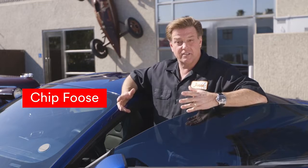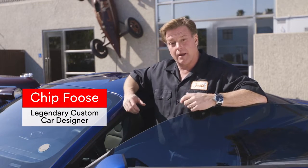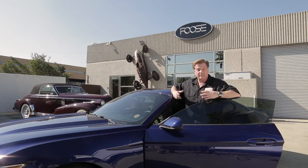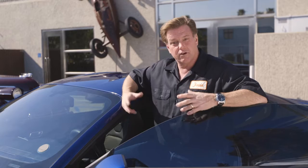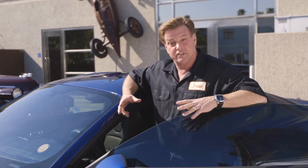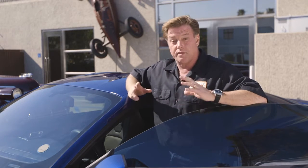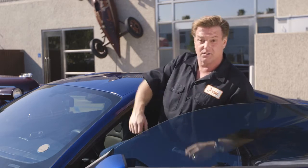3M Automotive Window Film Crystalline Series can reduce the heat in your car by up to 16 degrees Fahrenheit. It acts like SPF 1000 — it's like sunblock without the bottle. And Crystalline Series comes in a variety of shades, from dark to virtually clear, so you can get all the benefits without altering the aesthetics of your vehicle.